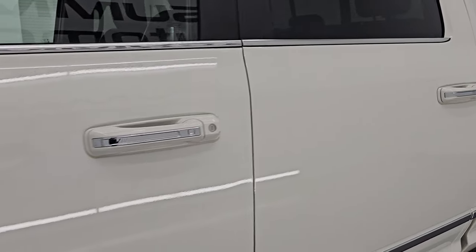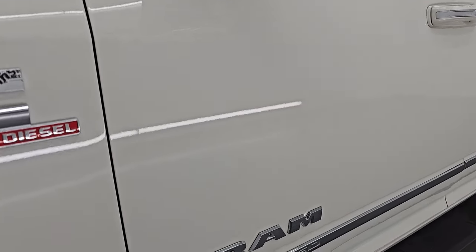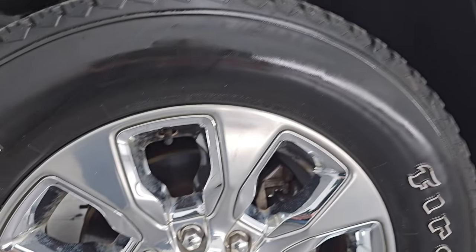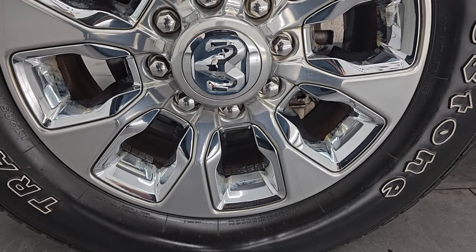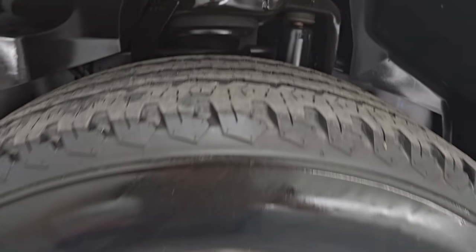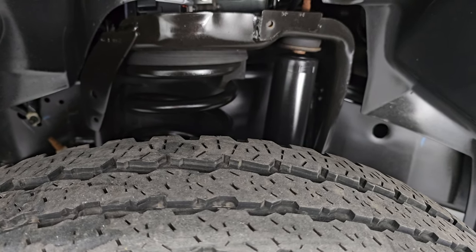Pearl White is the color. I shoot all my videos in 4K. If you like the video, subscribe to the YouTube channel and click the bell notifications to get updates on videos I do each and every day. This one comes with the 20-inch painted alloy wheels with chrome inserts, and it has Firestone Transforce LT285 60R20 tires with right around half the tread left on them.